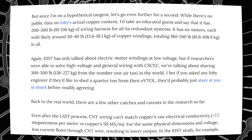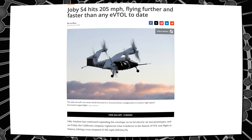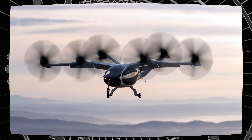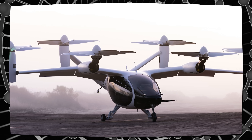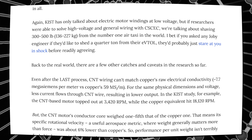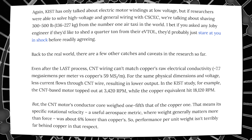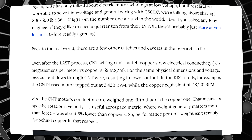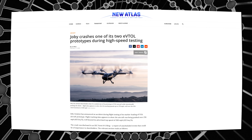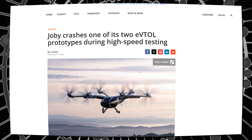But since we're on a hypothetical tangent, let's go even further for a second. While there's no public data on Joby's actual copper content, an educated guess would say it has 200 to 300 pounds of wiring harness for all its redundant systems. It has six motors, each with likely around 30 to 40 pounds of copper windings, totaling 180 to 240 pounds in all. If researchers were able to solve high voltage and general wiring with CSCEC, we're talking about shaving 300 to 500 pounds from the number one air taxi in the world. Any Joby engineer would probably just stare at you in shock before readily agreeing.